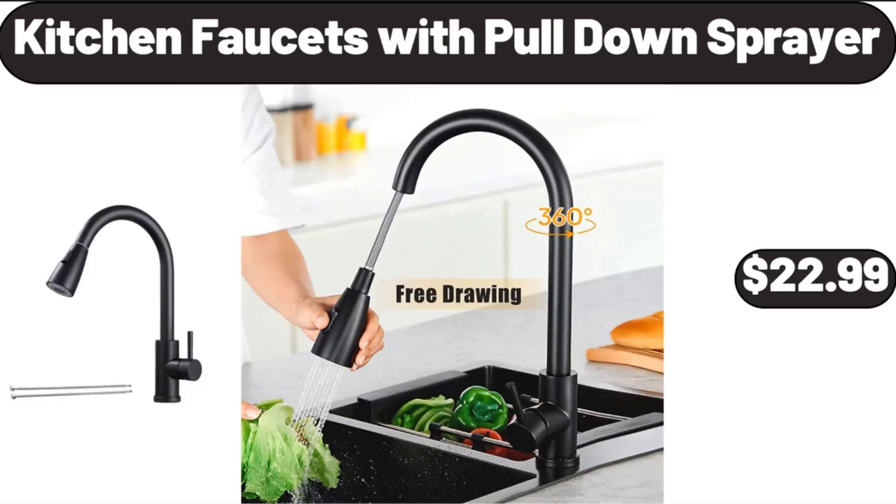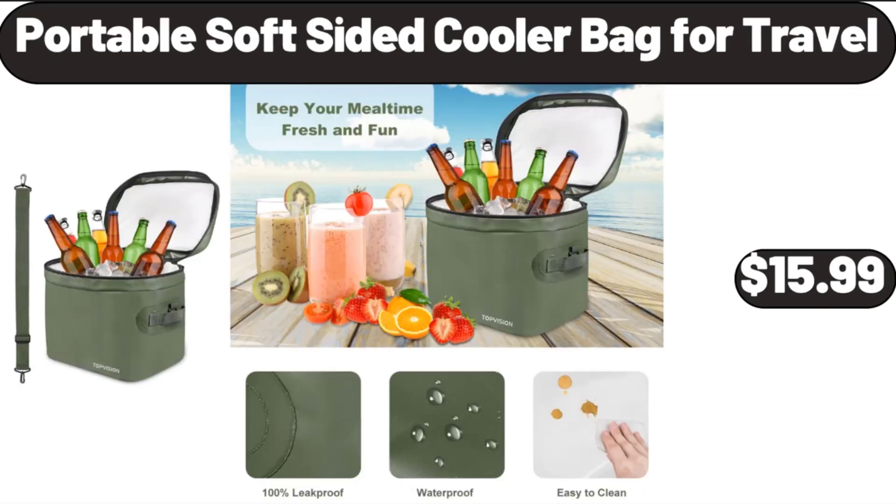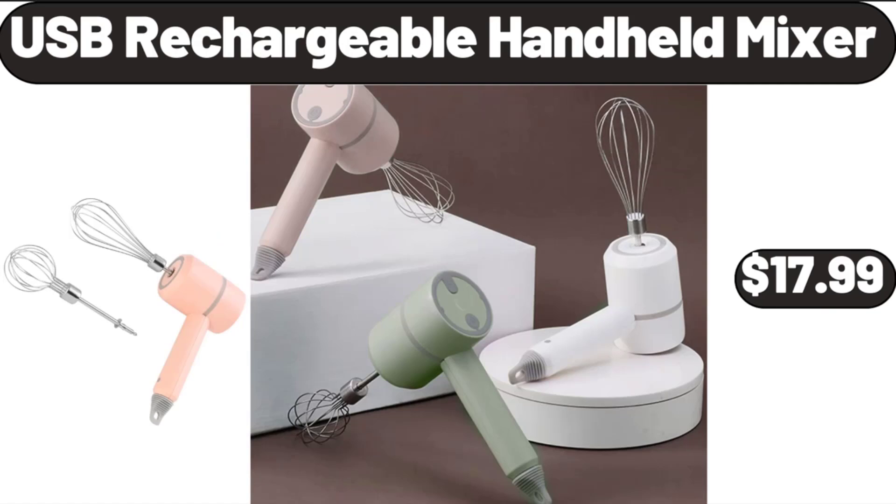Kitchen Faucets With Pull-Down Sprayer, $22.99. 3 Piece Enamel Cast Iron Set, $34.99. Portable Soft Sided Cooler Bag for Travel, $15.99. USB Rechargeable Handheld Mixer, $17.99.